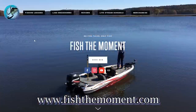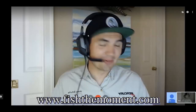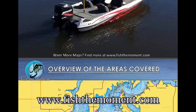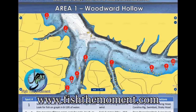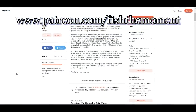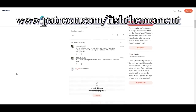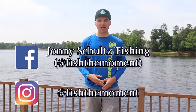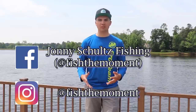Thanks for checking out the video. If you want more content from Fish the Moment, check out fishthemoment.com. On my website I offer virtual fishing lessons via Google Hangout, on-the-water fishing lessons where I show you how to find fish with your electronics, and lake breakdowns of popular lakes around the country with spot recommendations, conditions, and lure recommendations. If you enjoyed the video and want to support the channel, donate on my Patreon page with a small monthly donation. And check out my Facebook and Instagram pages for great pictures, videos, and articles about bass fishing.